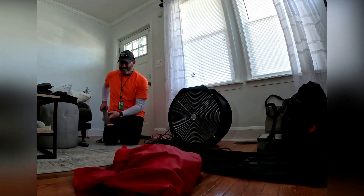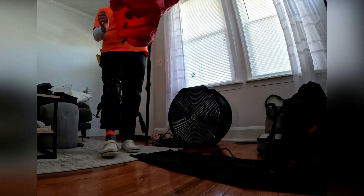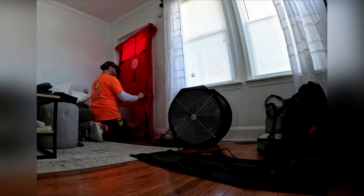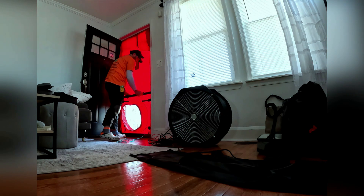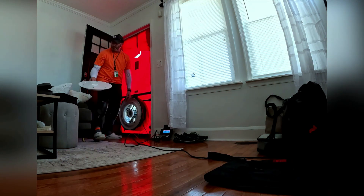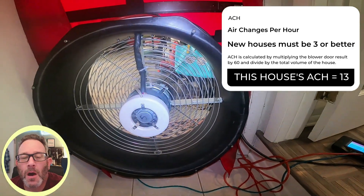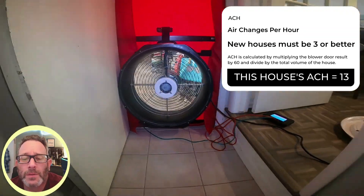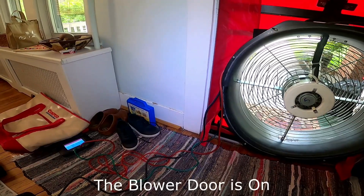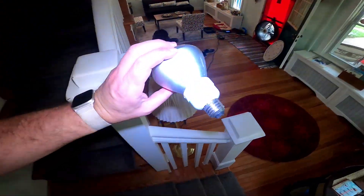A blower door test? That sounds intriguing. How does it work? So picture this: we set up a powerful fan at the front door, designed to pull the air out of your house. Since houses leak air, and because of basic physics, for every little bit of air that leaves through the fan, it is replaced by air from outside, turning your whole home into a giant vacuum cleaner, sucking air in through every crack and crevice. This exaggerates air leaks, making them easier to detect.